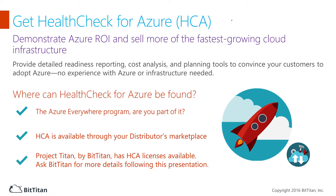Find net new Azure customers and quickly project the cost of running workloads in Azure. Discover the best Azure SKUs per workload or server and pass on right-size savings to your customers. Compare annual versus monthly payment costs and demonstrate ROI for the project.